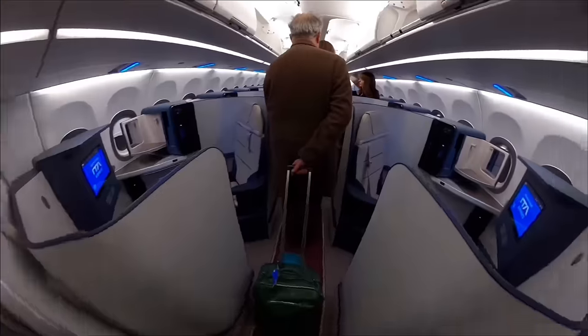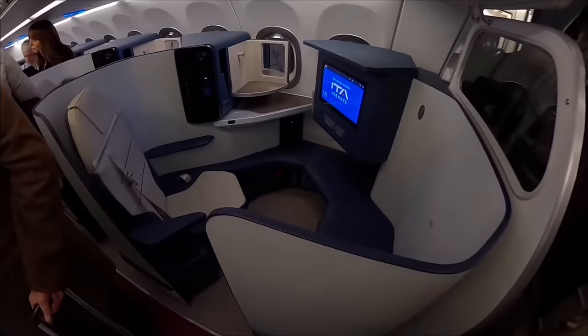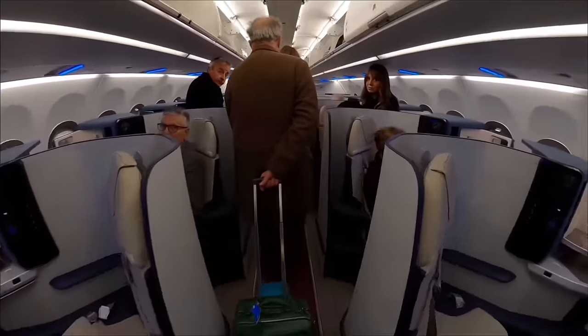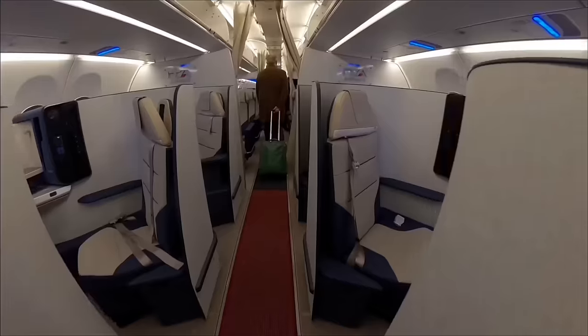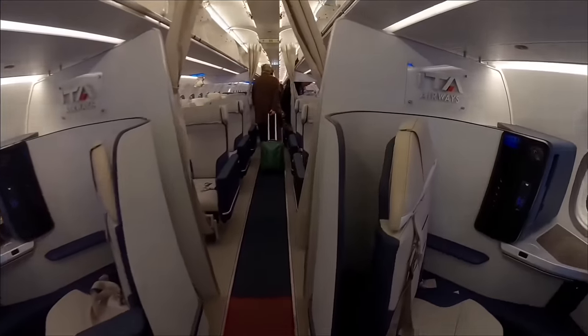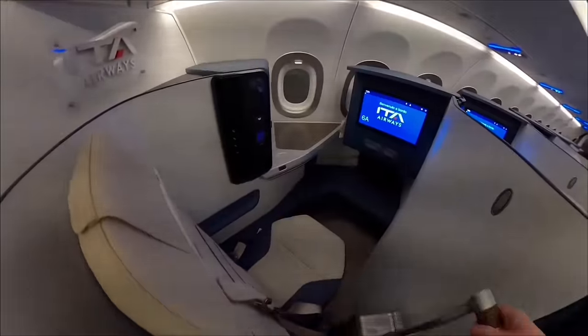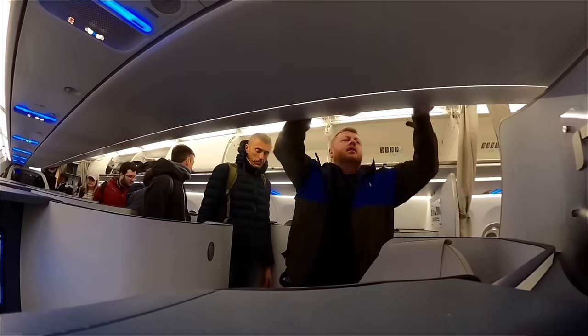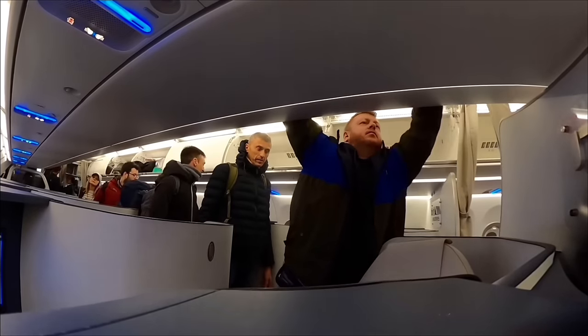Welcome aboard this brand new ITA Airways A321neo. Twelve seats across six rows in a splendid 1-1 layout in business class gives everyone both a window and an aisle — although it's not the best layout for couples, unless you don't talk to each other. As a new aircraft, the overhead bins are pretty large space-saver ones, so there is no trouble fitting in my case.